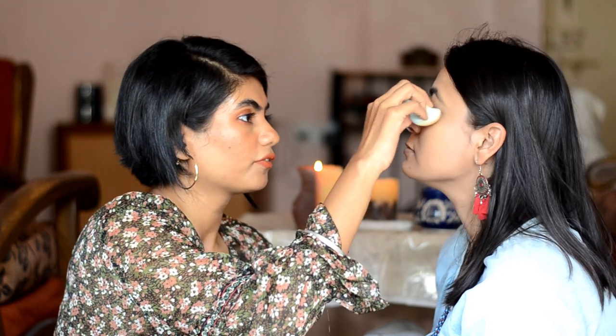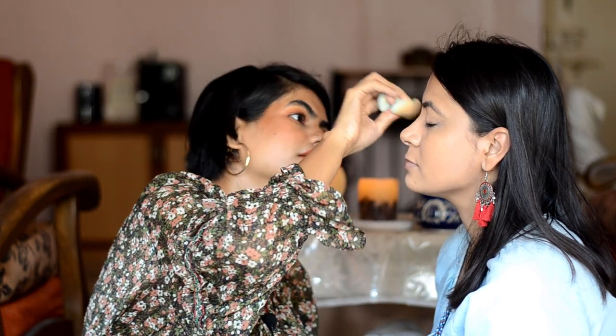For daily wear and office, you can continue using BB cream. Then where you feel oily — like the T-zone, cheeks, upper lips, chin, and nose — you can use your compact powder. And then you can wear kajal, lipstick, and a little bit of mascara. I think that's the perfect look for office.